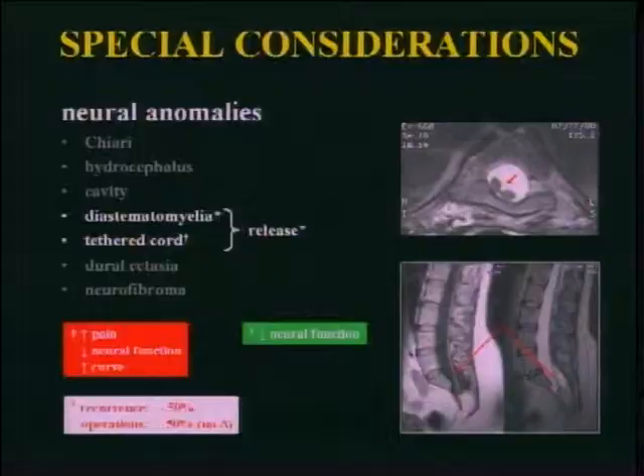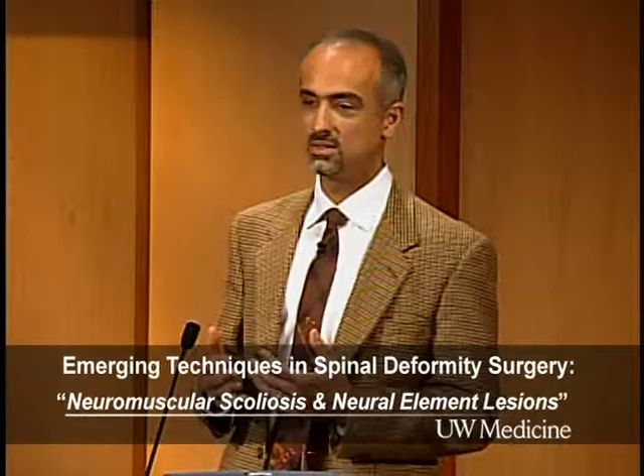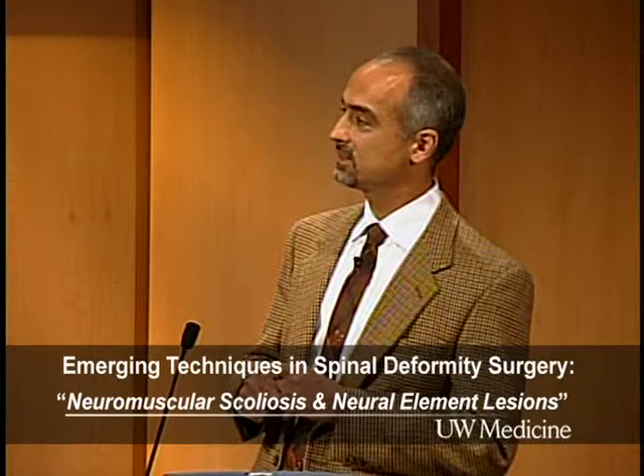For diastematomyelia, our literature is pretty clear — cool your jets on this. Do it if there's a neural change, but don't necessarily intervene just because it's there. There's a study from DuPont showing a fairly high complication rate with releasing these. Tethered cord is a little different — most people want to intervene, but we have at least one orthopedic study suggesting it really doesn't make a difference: patients still have orthopedic operations and still have recurrence. At our place in San Francisco, we try to do it only if we absolutely have to.